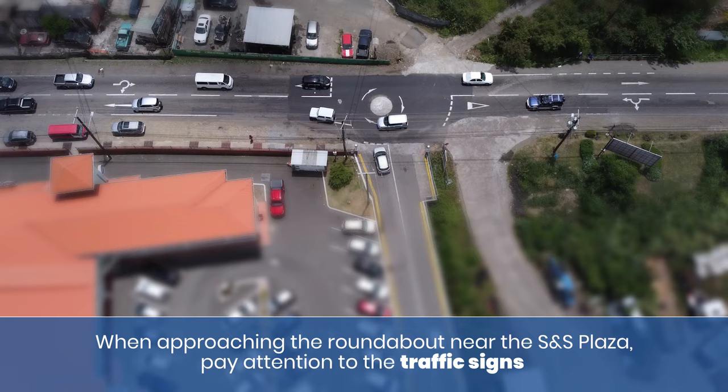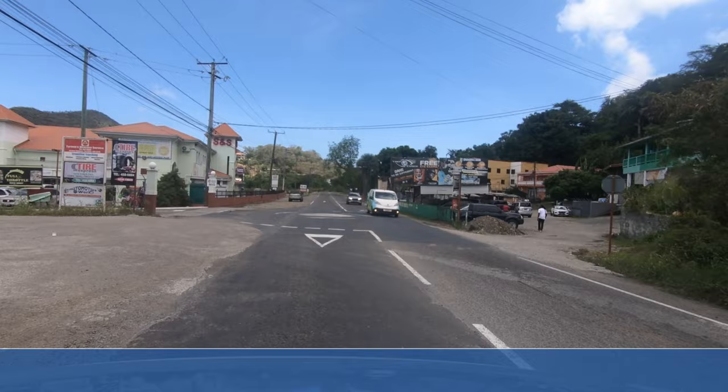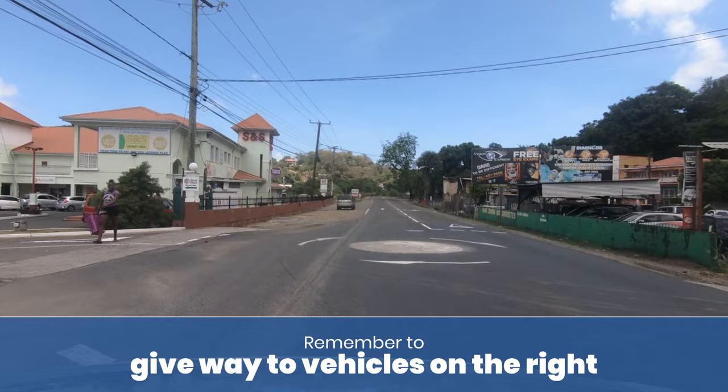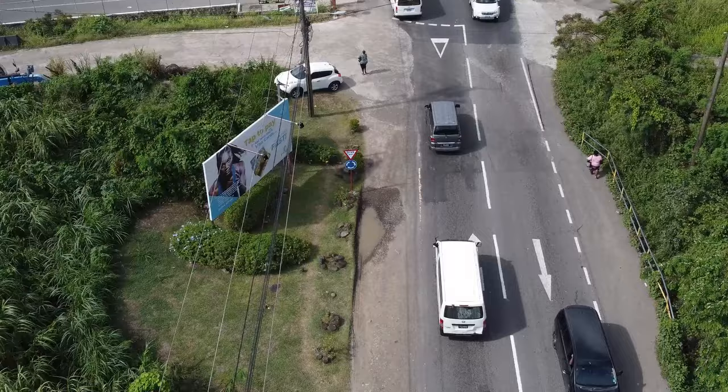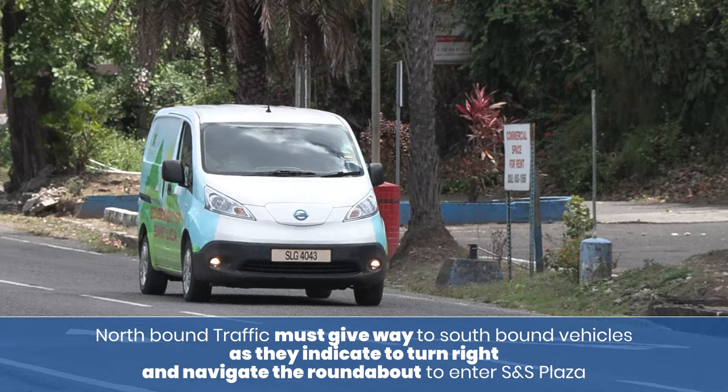When approaching the roundabout near the SNS plaza, pay attention to the traffic signs and road markings. Remember to give way to vehicles on the right, and note the no U-turn sign, as the mini roundabout is not designed to perform such an action.